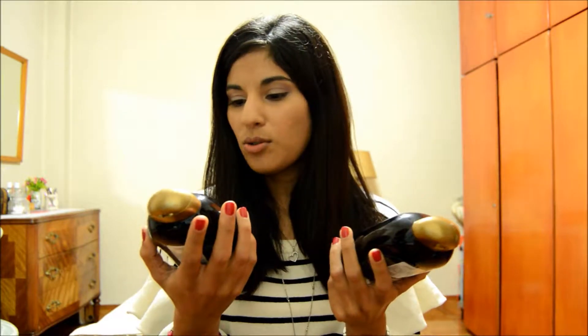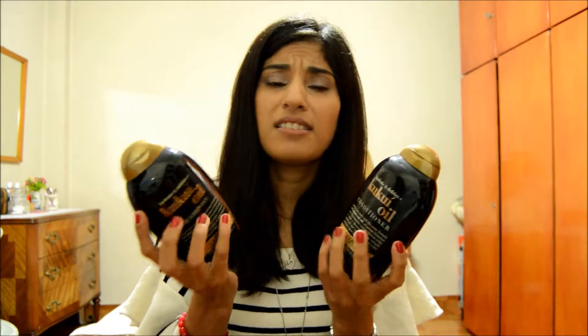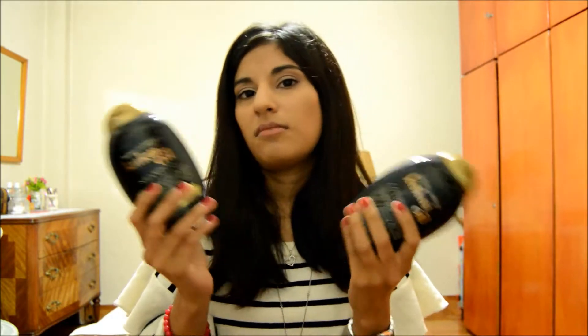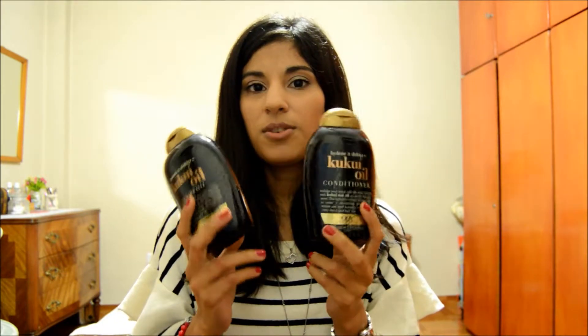Let's start. First I want to mention that I was buying a lot of hair products because my hair wasn't looking very good during the trip. I'm going to start with these two: a shampoo and conditioner called Kukui Oil Shampoo from the brand OGX. I had never tried this brand before and I bought them the first day I got to Zagreb because I wanted to travel light.